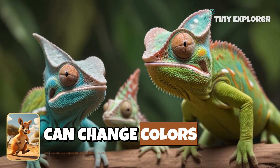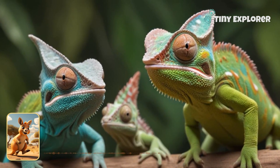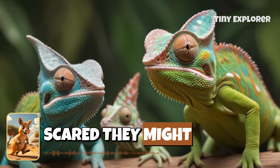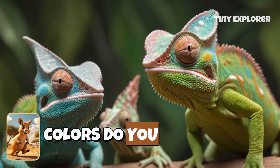Chameleons can change colors to express how they feel. If they're happy, they might turn bright green or blue. But if they're scared, they might turn brown or dark. Wow! What colors do you think you would show?